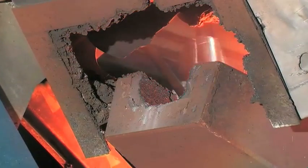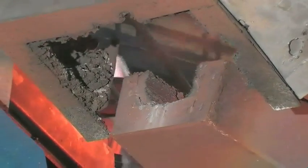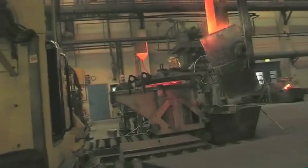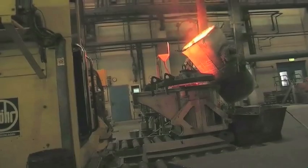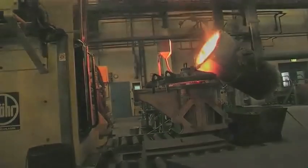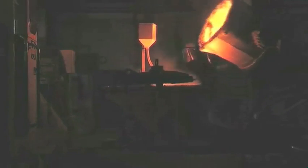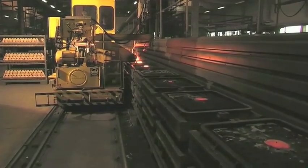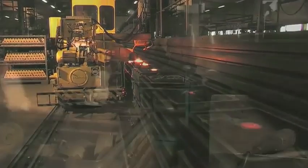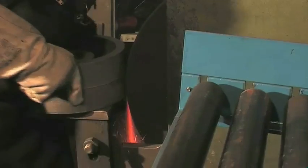Each year we buy more than 5,500 tons of raw castings in grey and spheroidal graphite cast iron from European foundries. We only cooperate with manufacturers who use automatic moulding facilities to ensure minimal mould offset. That way we achieve optimum use of raw material and high concentricity. Together with our suppliers we are continually optimising all castings to save resources and reduce machining time.